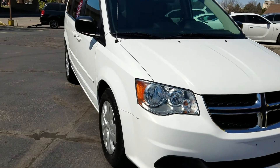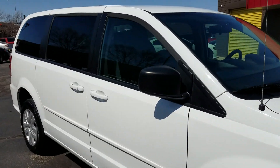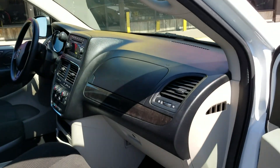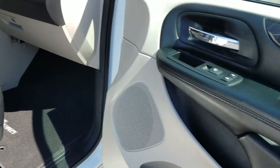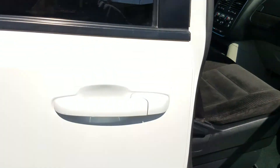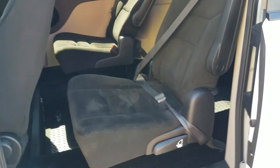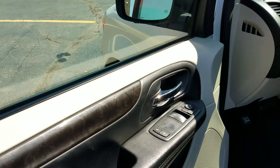Auto Check shows one owner, clean title, and miles are actual — that's exactly what we're looking for. Very clean interior; I'm a non-smoker and I can smell smoke from a mile away — no signs of any smoke or unusual odors in this van. The back seats are in excellent condition — just super clean inside.